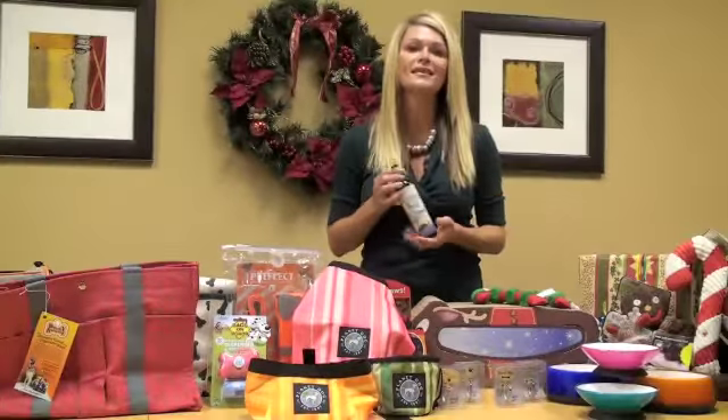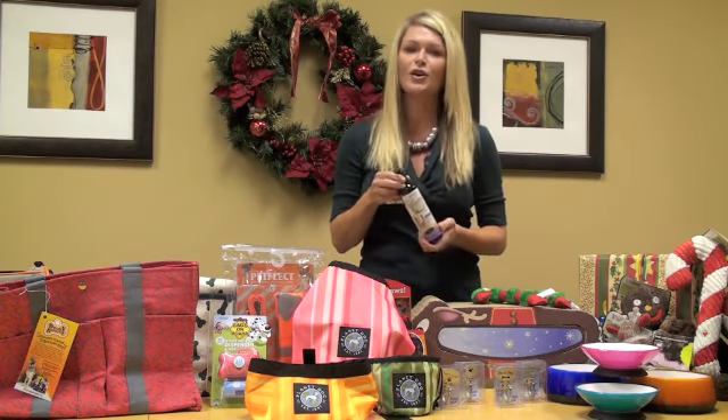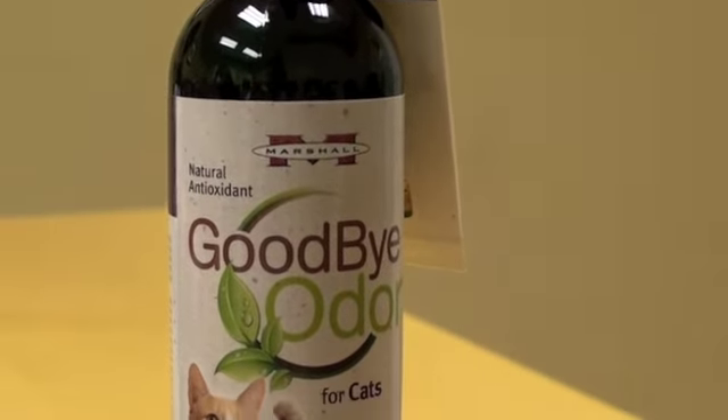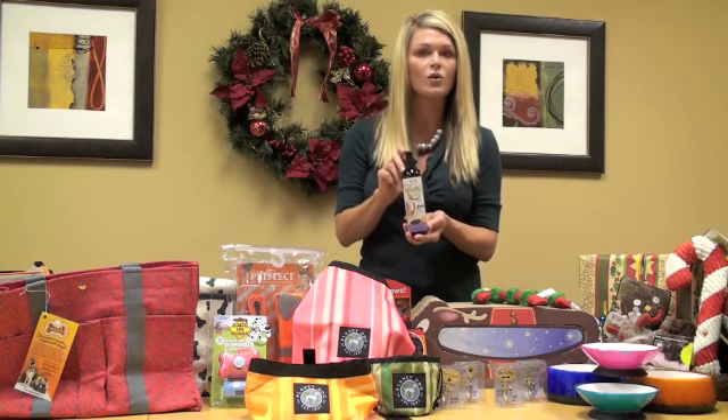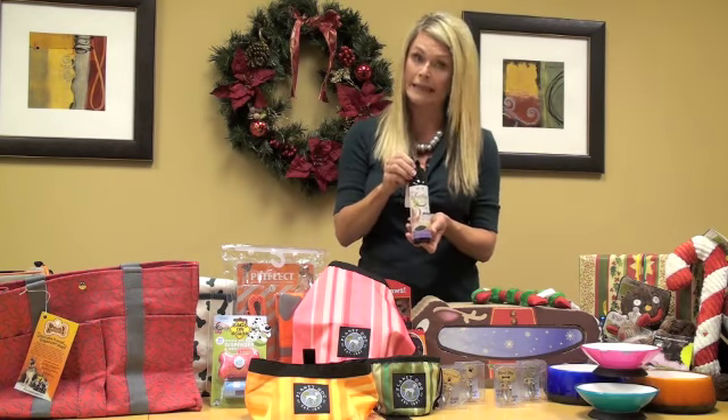One of the best things about the holidays are the smells — the pine trees and the spiced cider — and you want to keep your house smelling good. This is a great product by Marshall. It's Goodbye Odor for cats, and you just put a little squirt in their food or water and it helps eliminate some of the odors that kitties can produce.